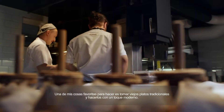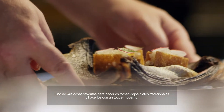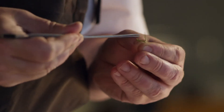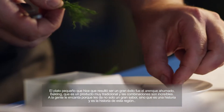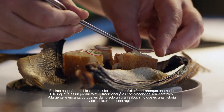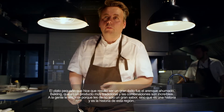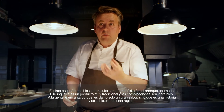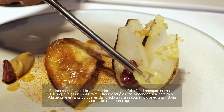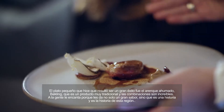One of my favorite things to do is to take old traditional dishes and make them with a modern touch. The small dish that I did, which turned out to be a really great success, the smoked herring buckling, which is a very traditional product. And the combinations are amazing. People love it because it gives them not only a great flavor, but it's a story and it's a history of this region.